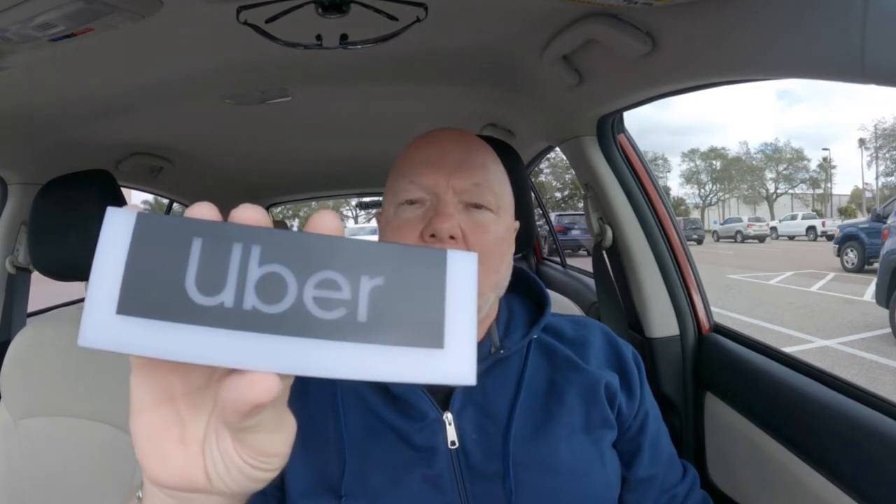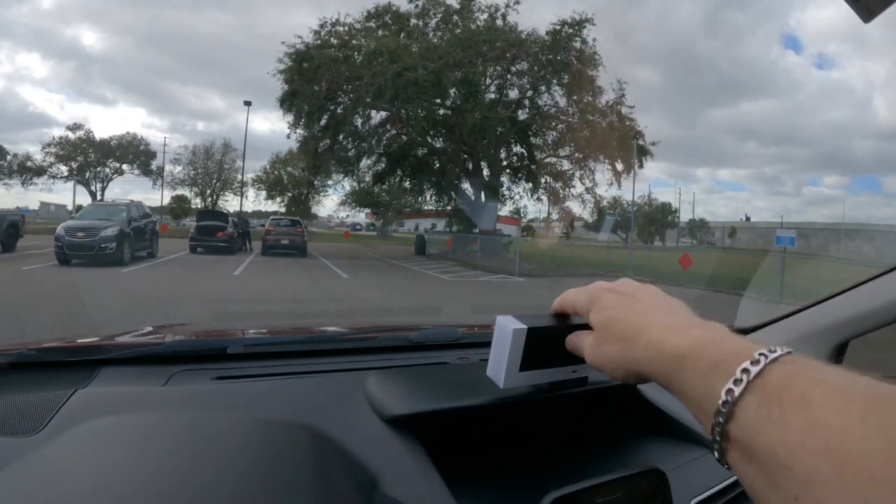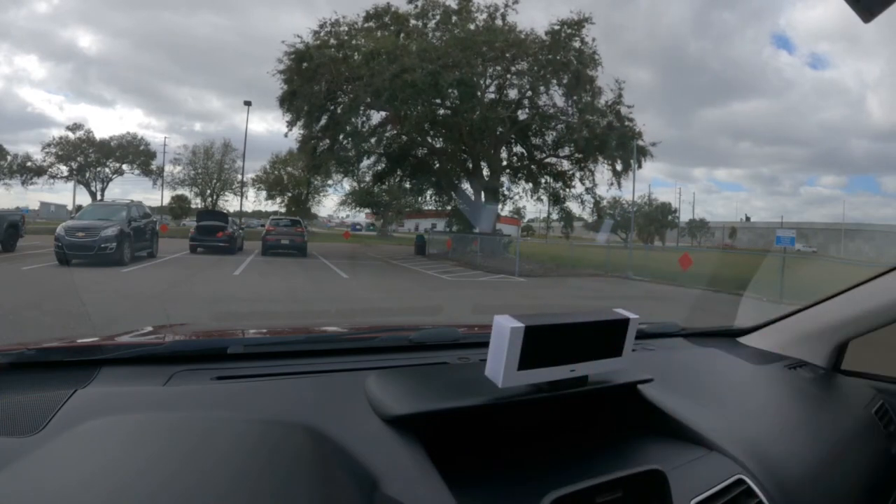Hey everybody, welcome back to my channel. About two or three months ago, Uber sent me this — what they call a beacon. It was free, and it's kind of nice. You attach it to your dashboard. It has a little magnetic mount right there and it attaches to the dashboard.